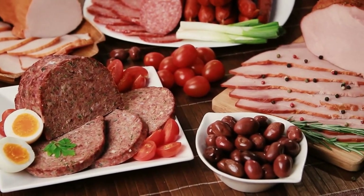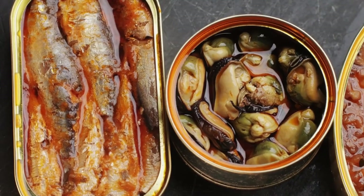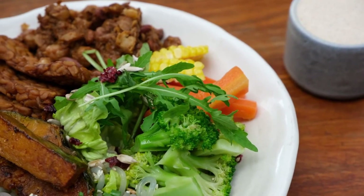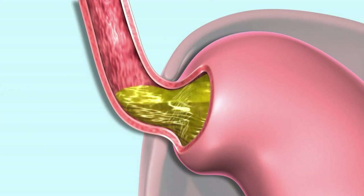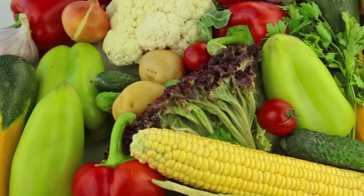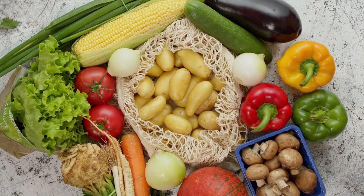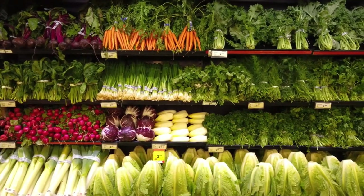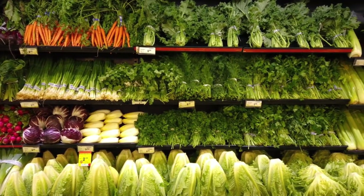Now let's talk proteins. Lean proteins such as chicken, turkey, fish, and seafood are low in fat and won't trigger your acid reflux. In fact, they can help strengthen the lower esophageal sphincter, the muscle that prevents stomach acid from rising into your esophagus. Vegetables are another great addition to your diet. They are low in fat and sugar, which helps reduce stomach acid. Green vegetables like broccoli, asparagus, spinach, and celery are particularly beneficial.